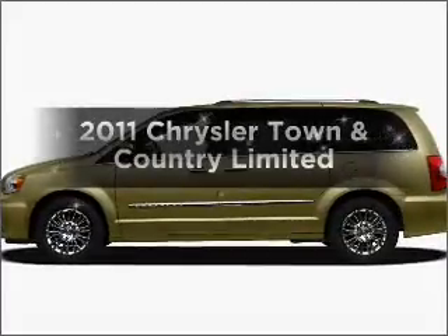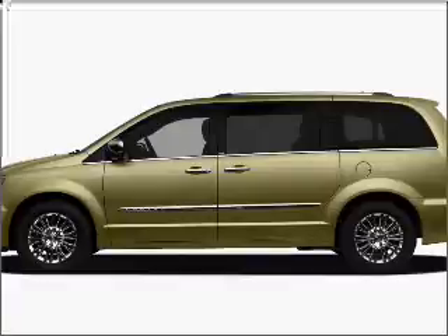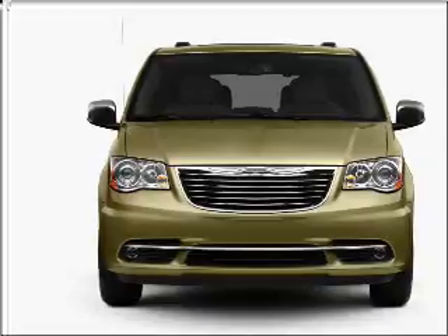Check out this 2011 Chrysler Town & Country. Travel the roads in style and comfort in this great vehicle, with a reliable 6-cylinder engine connected to a smooth shifting automatic transmission.